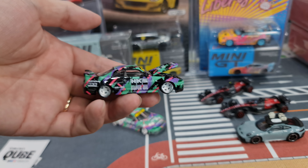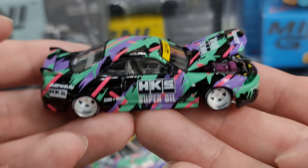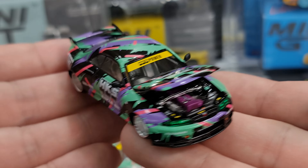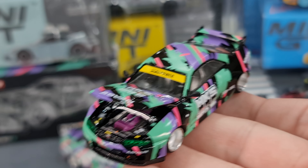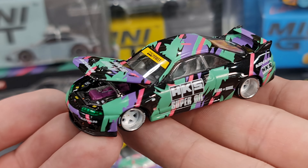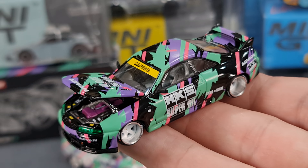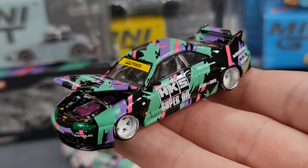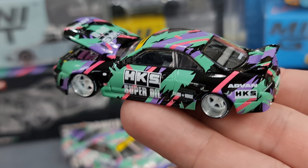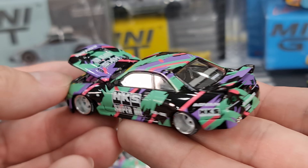This is the regular version. I do have the chase version which I'll show you shortly. This R33 is not exactly a new casting — it came out a couple of times. There are also special releases, but I never really chase after them because from a collector's point of view, I think they're overpriced. There are just too many special releases at too high a price, so I'm happy enough collecting the regular releases.